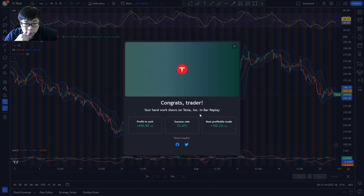My success rate here is 73.47%, which is still above 60%. Profits in cash: $440. My most profitable trade I made $100. That was very fun. Hopefully you guys enjoyed the video. This is why you should never trade Tesla stock. Have a nice one out there. Stay safe from the markets. This is Simulation Trading - and like I said, subscribe.